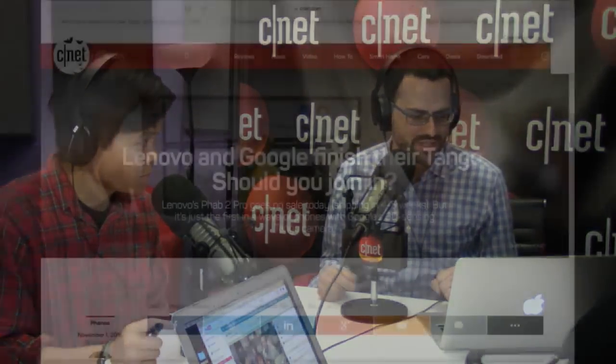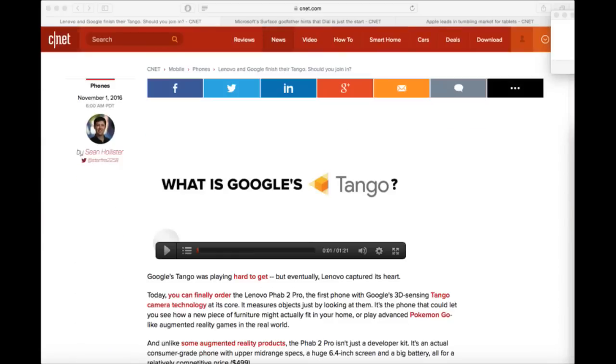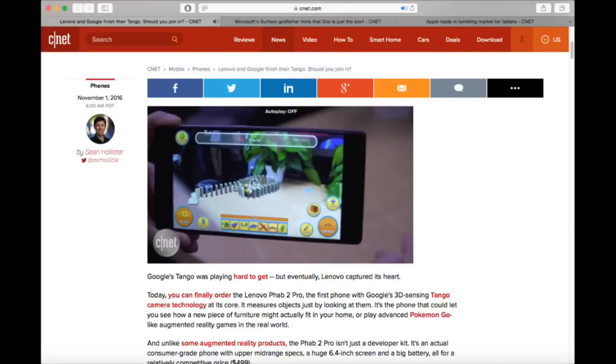Welcome to the 359, where we talk about the top tech news of the day, plus whatever else we want to throw in. I'm Ben Fox Rubin. I'm Alfred Eng. The first phone using Google's 3D Sensing Tango camera technology is on sale starting today. It's the Lenovo Phab 2 Pro. It's a 6.4-inch device starting at $499. The camera technology uses two cameras to measure objects when you're looking right at them, or it adds virtual objects into real-world pictures, kind of like Pokemon Go.